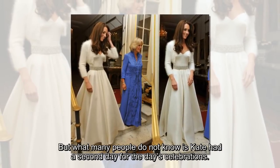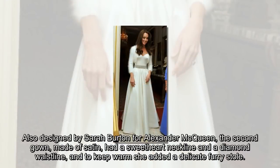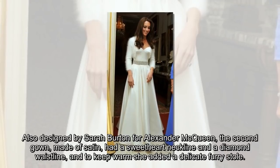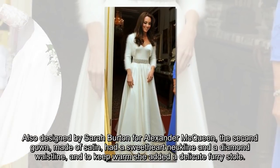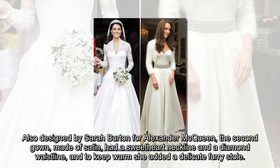But what many people do not know is Kate had a second dress for the day's celebrations. Also designed by Sarah Burton for Alexander McQueen, the second gown, made of satin, had a sweetheart neckline and a diamond waistline, and to keep warm she added a delicate furry stole.